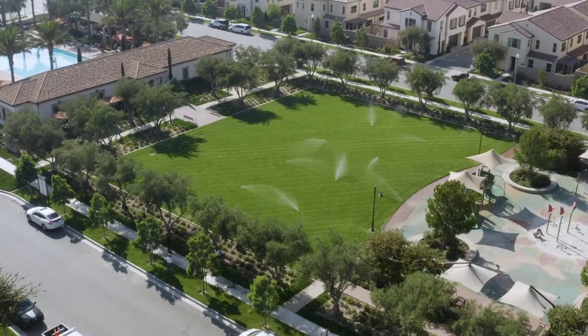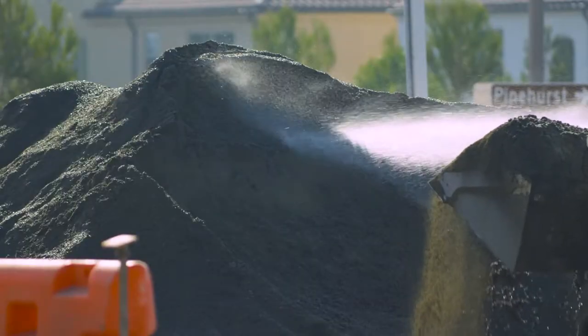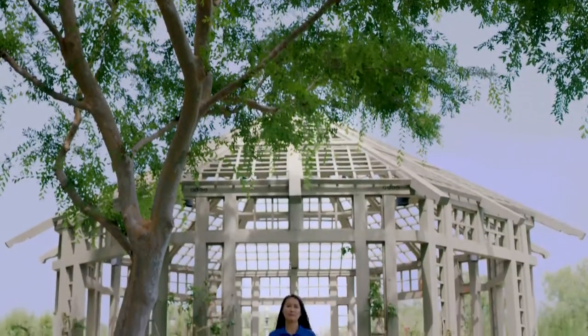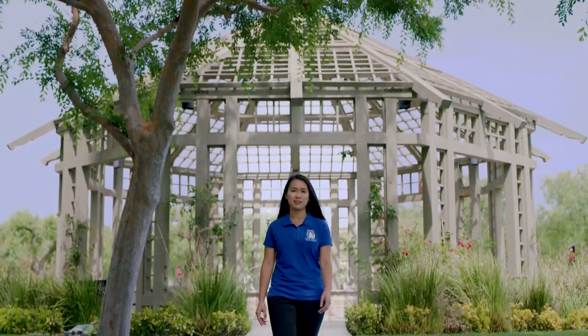Because every gallon of recycled water used for watering, flushing, industry, and recreation saves a gallon of drinking water. With Siphon Reservoir, our green, beautiful community will be here to stay.